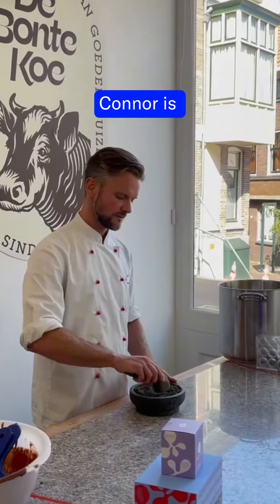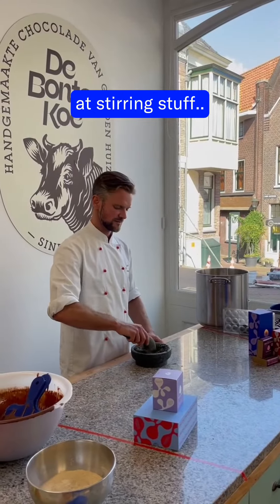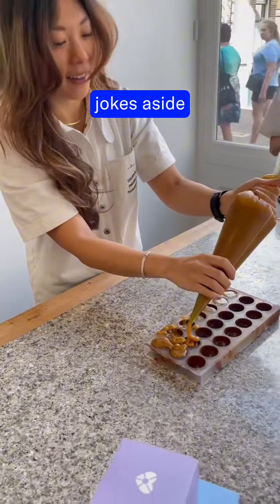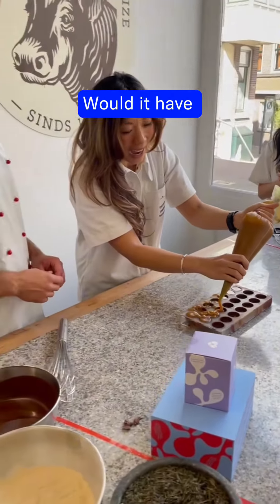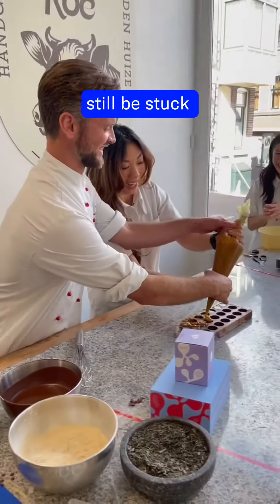Connor is really good at stirring stuff. Jokes aside, Connor and Amy and the team were so great and helpful. If it had been up to us, we'd probably still be stuck at chocolate taste testing.